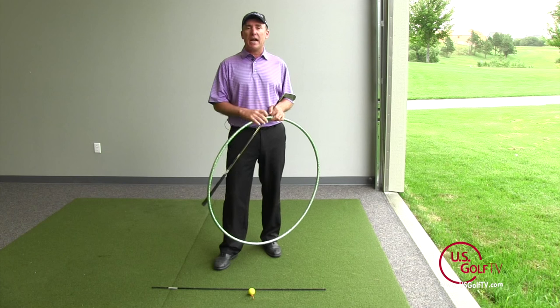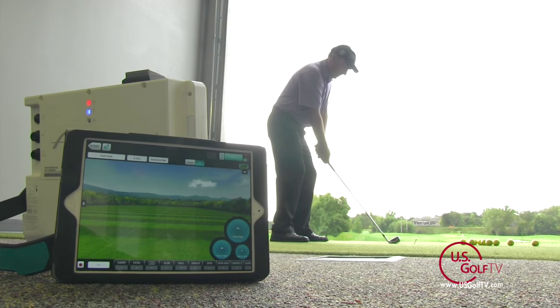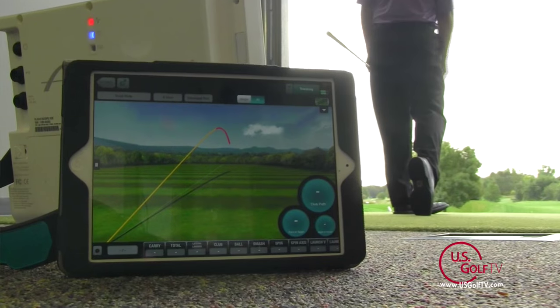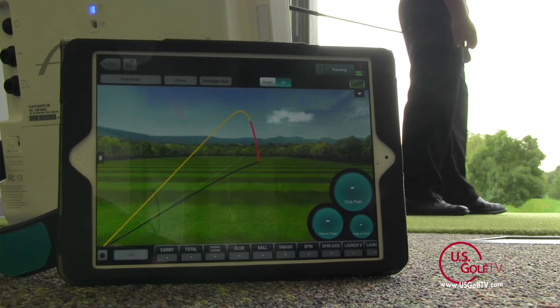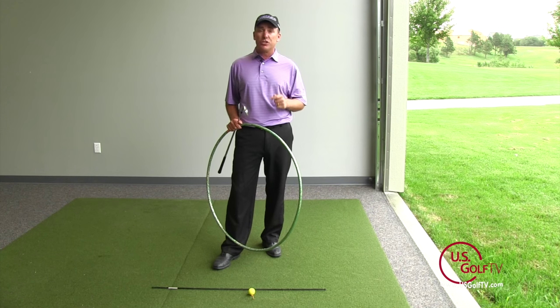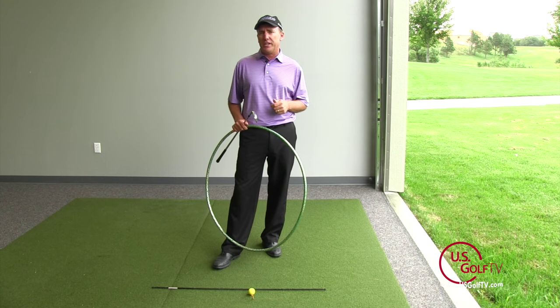The beauty with technology and using FlightScope is that there is no guessing. You cannot, as an instructor, look at a swing and diagnose right down to the degree the direction the club is traveling. But with FlightScope and technology, there is no guessing. So if I've got a golfer and they're not drawing the ball, I immediately know: is it a path issue or is it a face issue? And then as an instructor, I can go in and dive into the golf swing and make the necessary changes.